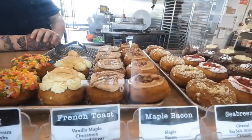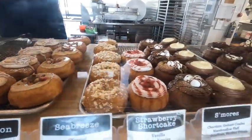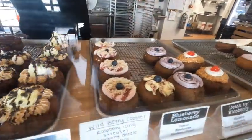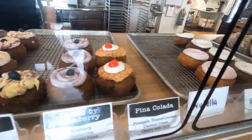On Sundays through Thursdays, we do blueberry cake donuts — we have vanilla, chocolate, and blueberry cake donuts. Then Fridays and Saturdays, we do apple cider cake donuts.